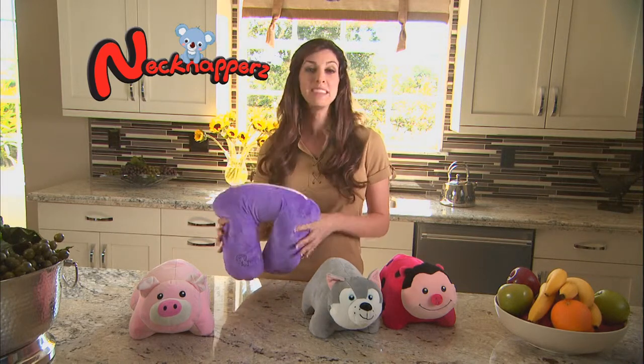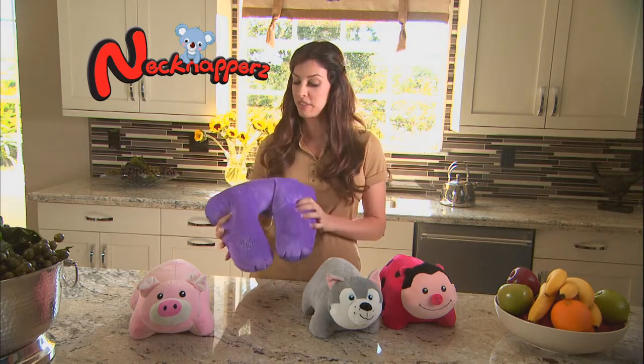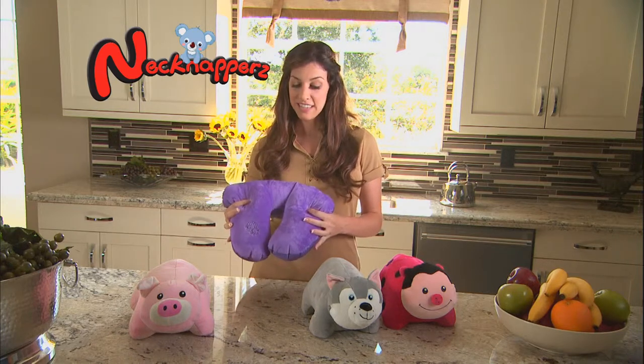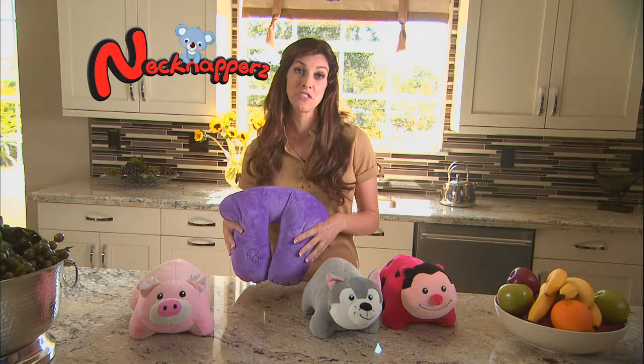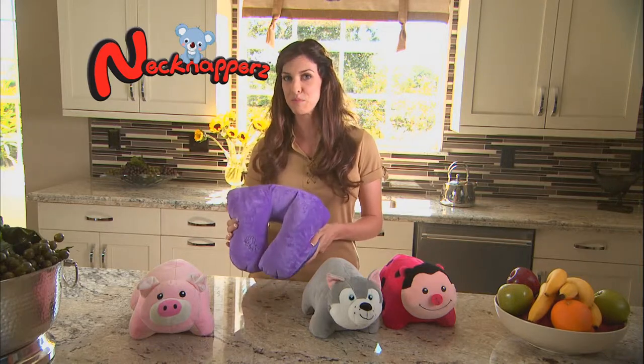It's a really clever item. My daughter has one, and any time we travel, whether it be a car or a plane, she takes it with her. It gives her something fun to play with, and then when she falls asleep, she has something that supports her neck. As a mom, I give this product two thumbs up.